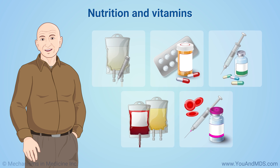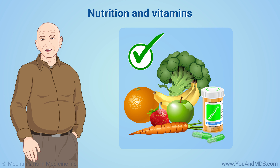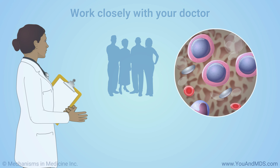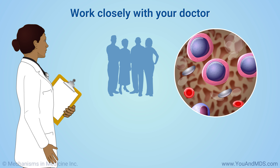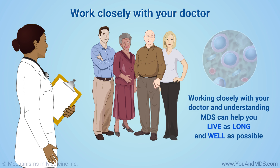Whatever treatment you need, good nutrition and vitamins can help you manage symptoms and side effects. A nutritionist specializing in cancer and MDS can help you feel better and have more energy. MDS is a challenging disease that varies greatly from person to person. Working closely with your doctor and understanding as much as possible about the disease and treatment options can help you live as long and well as possible.